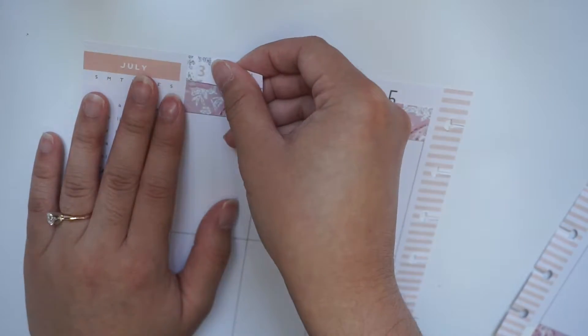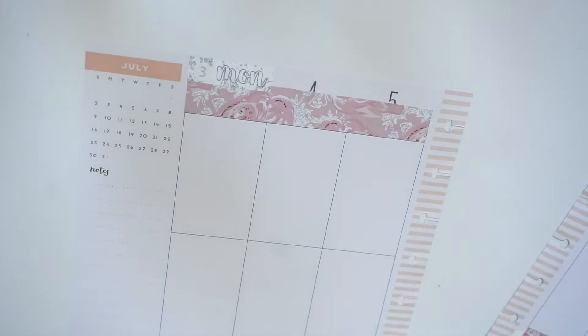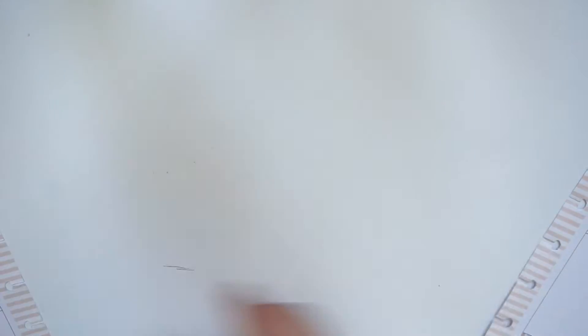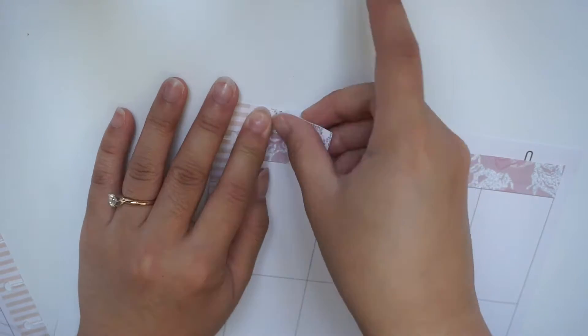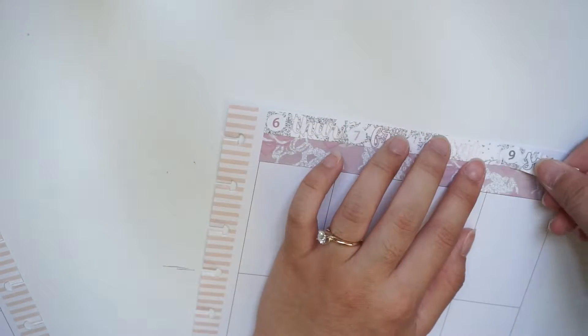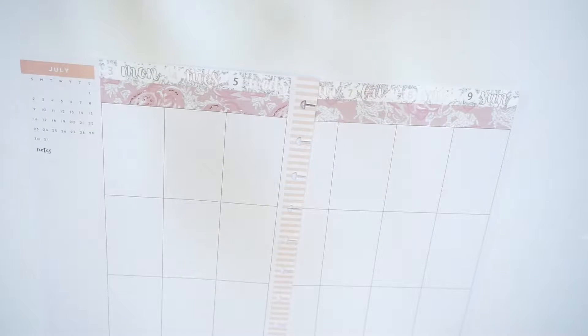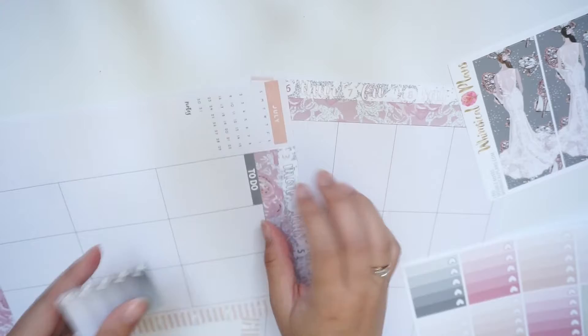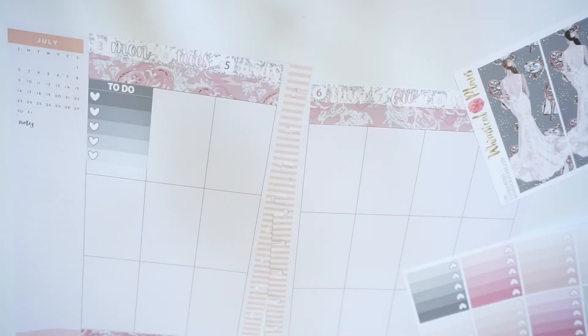I turned it upside down for a second to see if it would be easier but it wasn't. I apologize for my ugly nails — I actually did them on Thursday last week because the wedding was on Saturday, and then Sunday was the day-after brunch, which was fun as well.